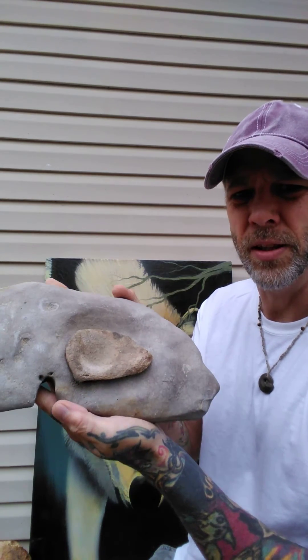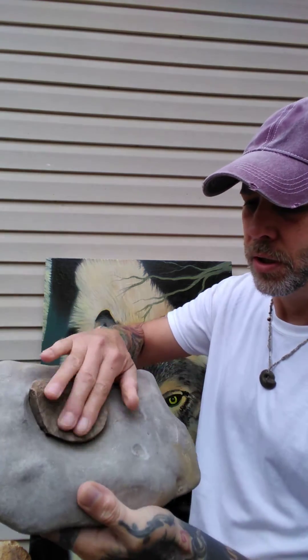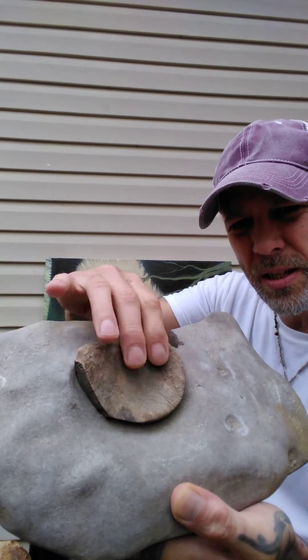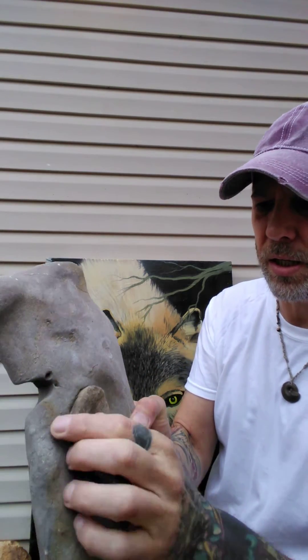It's not a geode, but this is a weird stone I found at the lake out here on Percy Priest Lake in LaVergne. It's super cool — I don't know, it's just weird how this piece is stuck in this other host rock or something. It's a completely different stone, and you just never know what you're gonna find out here.